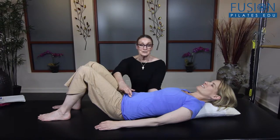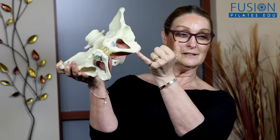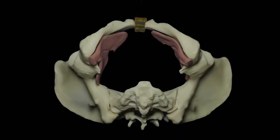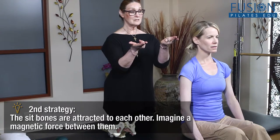This is an in-depth and intense workshop with over two and a half hours of instruction, which includes anatomical and biomechanical explanations of all the core components, including the respiratory system, the pelvic floor, the transverse abdominus, the multifidus, and the psoas major.